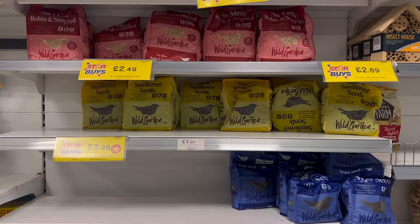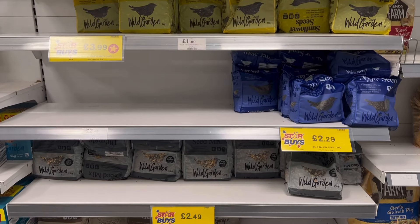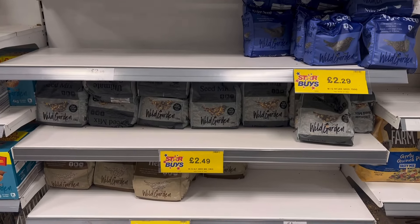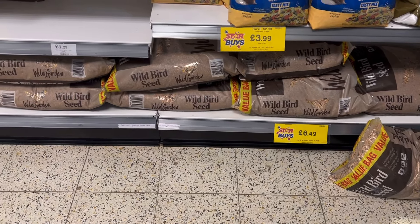If you already have a bird feeder in your garden, then this variety of food packets are a great price, ranging from £2.29 up to £2.59. There's a whole host of different seeds available here to appeal to any garden bird, or for just £6.49 you can pick up this large bag of wild bird seed.